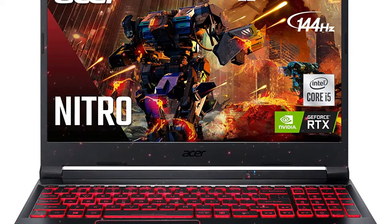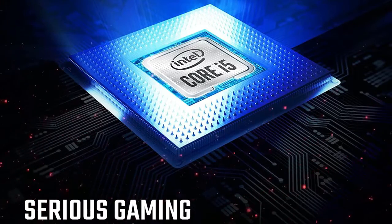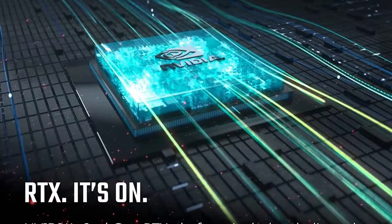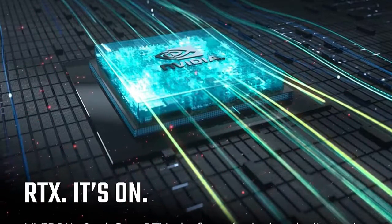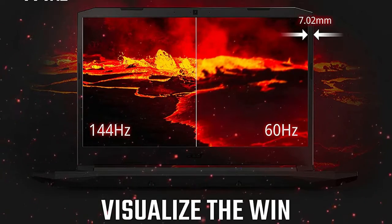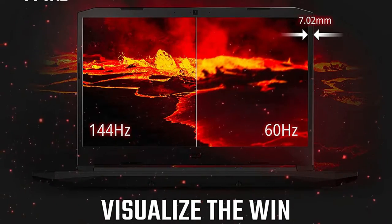Acer Nitro 5 and 515-55-53E5 Gaming Laptop. Acer gaming laptops deliver advanced performance for all gamers. The Nitro lineup of gaming PCs and accessories are ideal for casual gamers who are ready for something better.